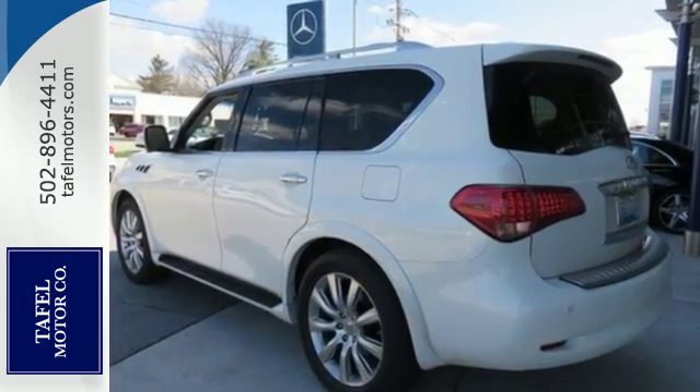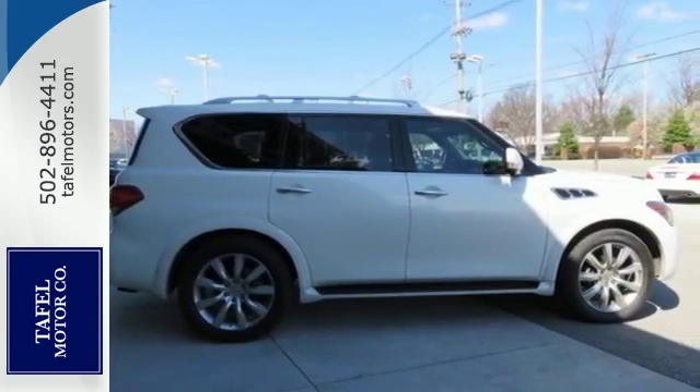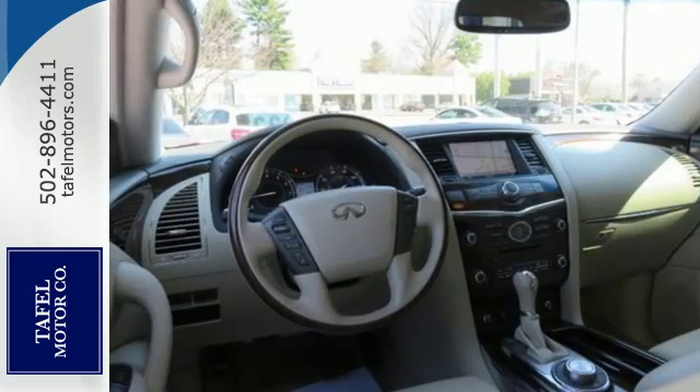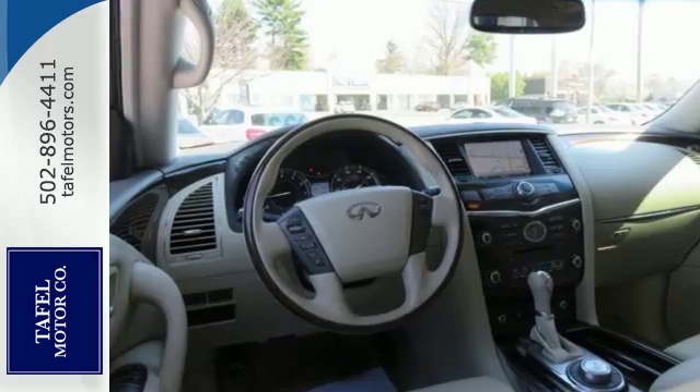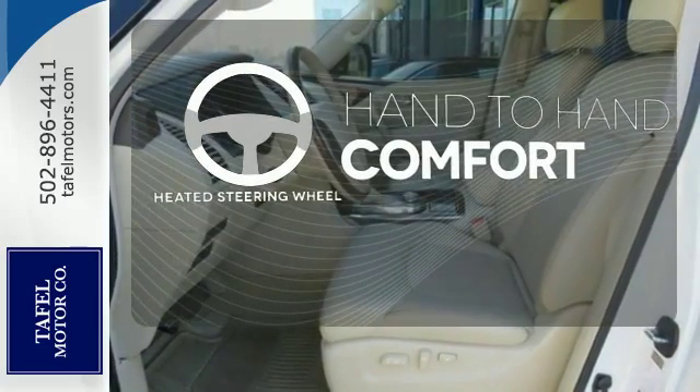Its good road manners are complemented nicely by its feature-packed interior, which includes a navigation system and Bluetooth wireless. The rear audio controls, keyless ignition, and leather seats keep everyone comfortable. The heated steering wheel gives you another layer of comfort on those cold days.